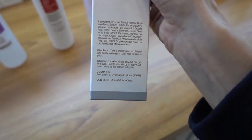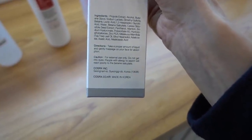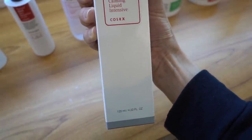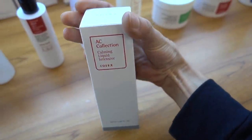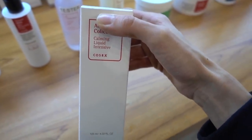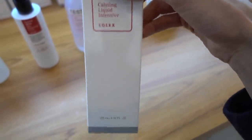Centella asiatica - asiaticoside, asiatic acid, and madecassic acid - those are all compounds in gotu kola that have been shown to be helpful for wound healing. That is a good ingredient. That's what's in the La Roche-Posay Cicaplast Baume cream with panthenol - I'll list it down below. From this AC line they also have a centella asiatica acne pimple patch.